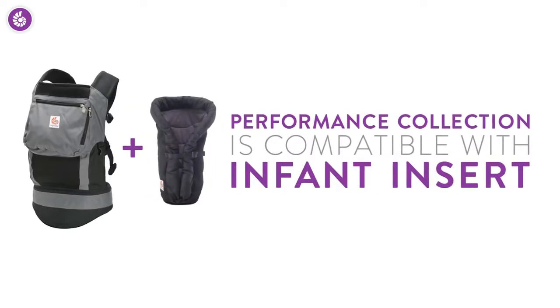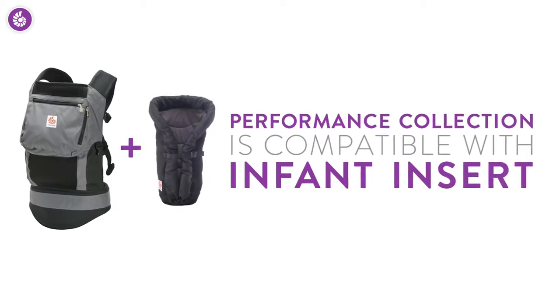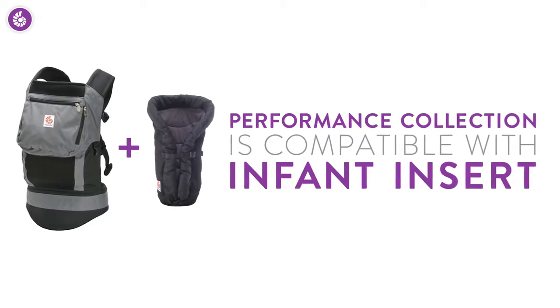All our carriers are compatible with any of our infant inserts, so you can carry newborns from 7 to 12 pounds. Once you remove the infant insert, you can carry babies up to 45 pounds.